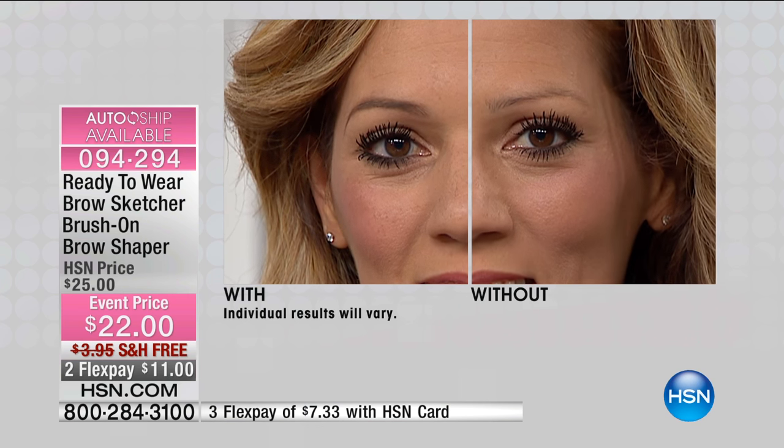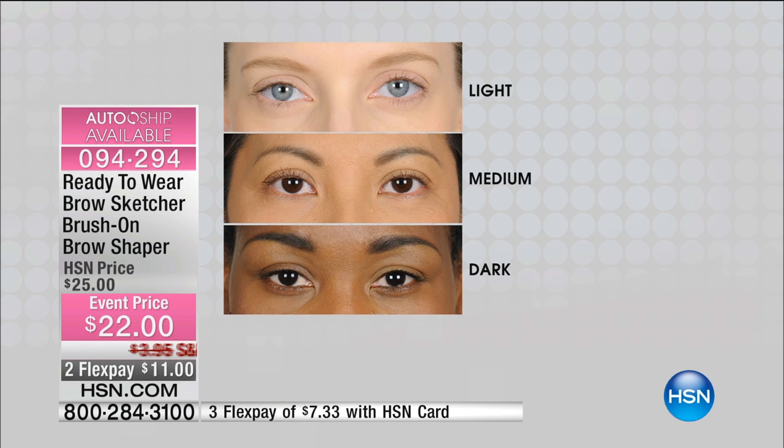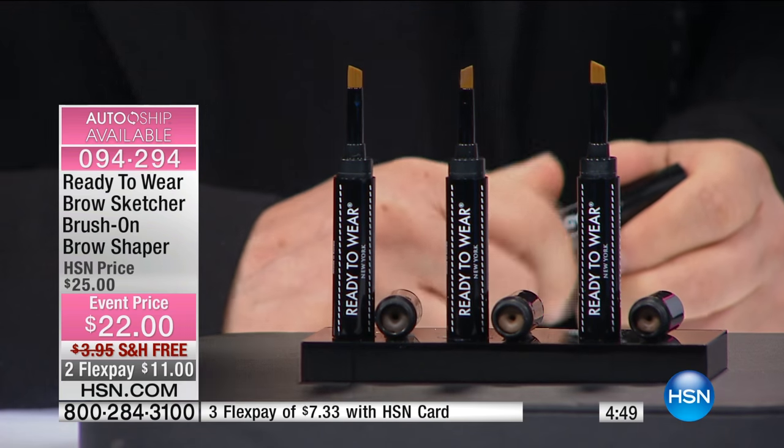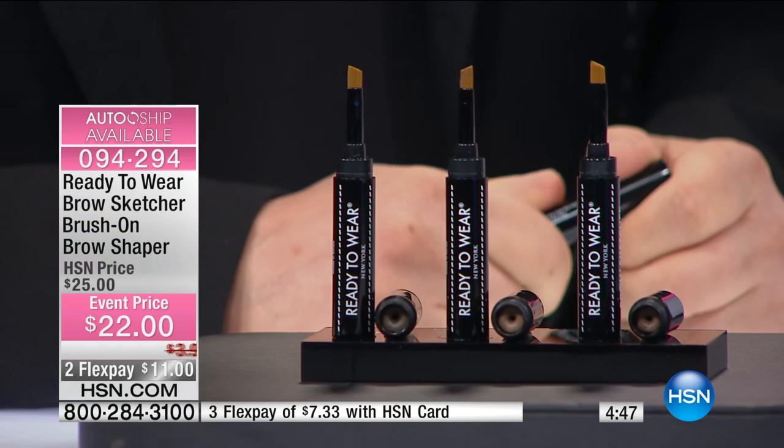Now I want to talk about what shades we have, because this is very important. If you're blonde or have platinum hair, go for light. If you're an auburn girl, brunette, or brownette, go for medium. If you've got dark brown hair or black hair, please go for the dark. You can build it if you want. And what's wonderful is that once it's on, it's waterproof. You can go swimming, sweat, perspire in it.